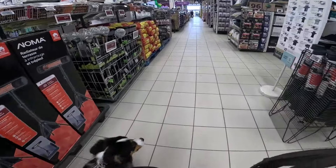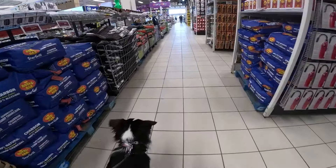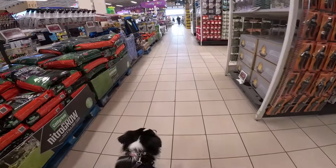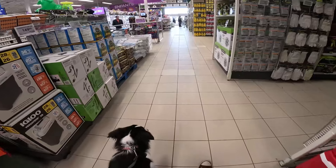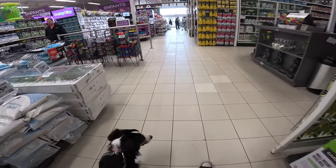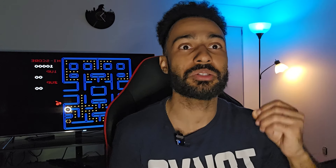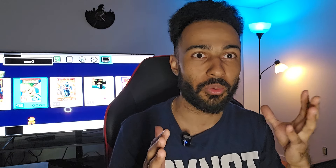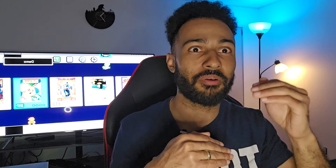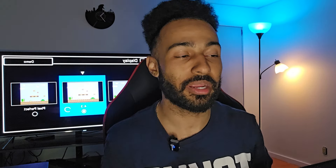Stress is good. Now I know you're thinking: how is stress good? Why do you want to put stress on your dog? Stress is a part of life — you cannot avoid it. So I want to put my dog in a position where she's going to succeed during stress. Which is why six months ago I did not bring her into the store, because that was going to be too much stress and there was not enough structure — she was always just going to run away. So we built up her confidence and her stress tolerance, and then we were able to bring her inside.